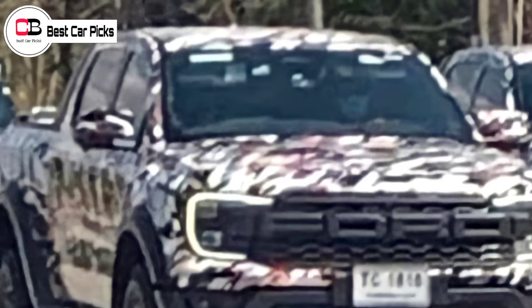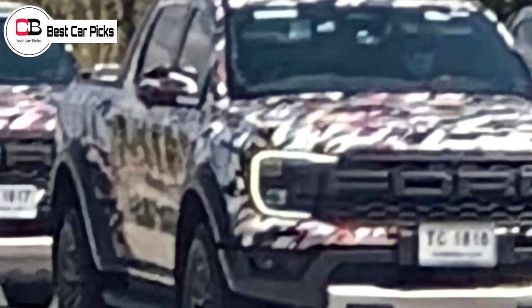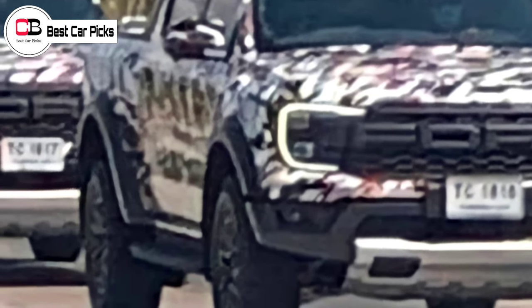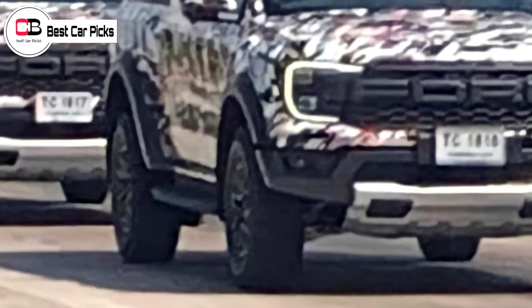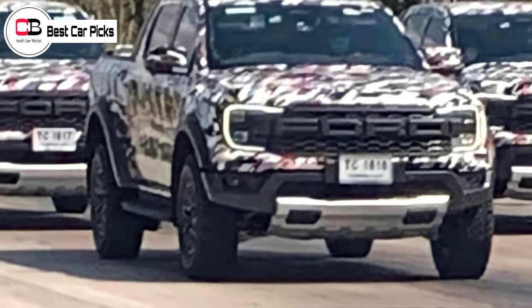Until now, the 2022 Ford Ranger Raptor grille was masked, other test vehicles ran the alloy wheels from the current model, and it was unclear if the twin tailpipes were destined for production or were fitted to make it more convenient to conduct emissions tests.